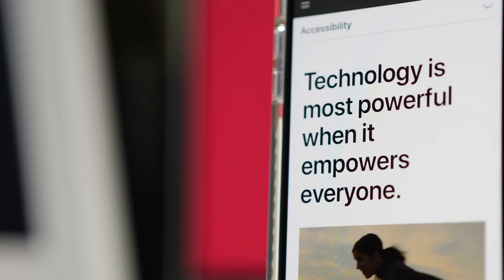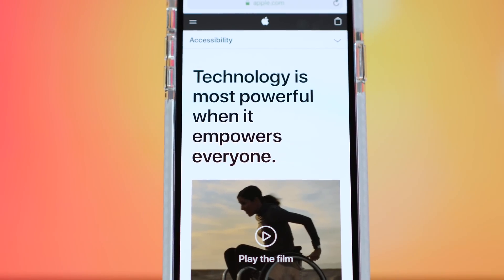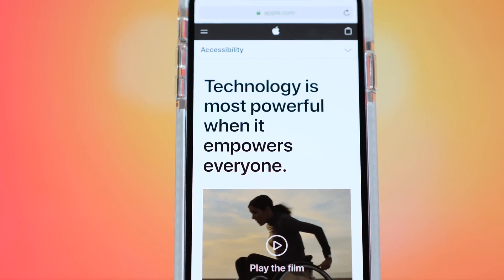This video is sponsored by Cochlear. Apple's accessibility website states that technology is most powerful when it empowers everyone. Have you ever stopped to think about what the world would be like if you experienced hearing loss? I tried to picture it and it's kind of scary.